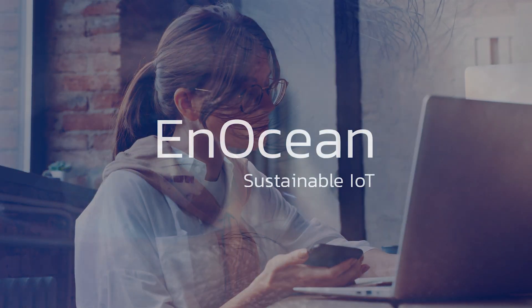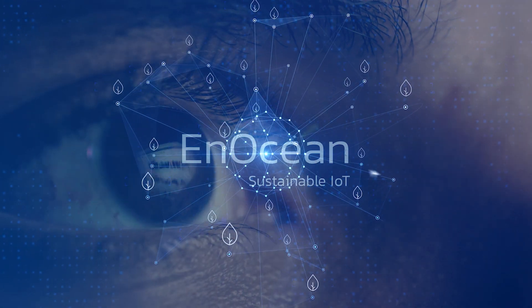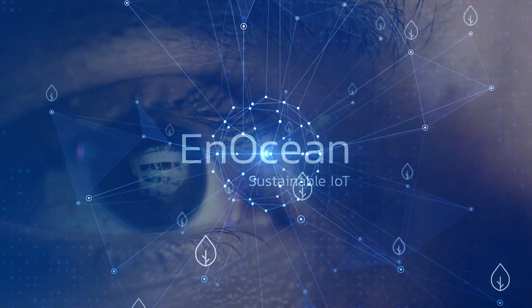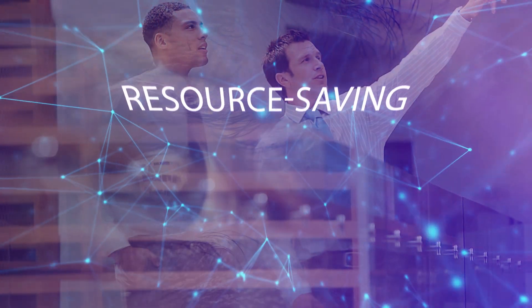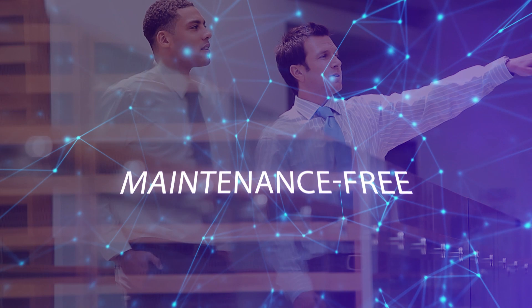N-Ocean's sustainable energy harvesting technology is at the heart of these solutions. Our radio sensors and switches deliver the needed data in a resource-saving, self-powered and maintenance-free way.